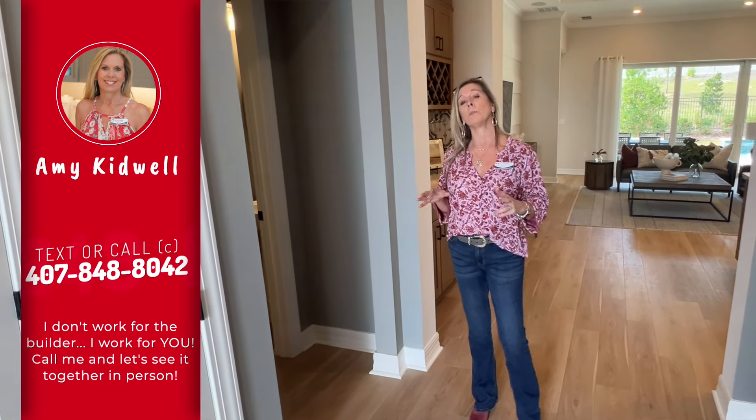So let's take a look at this floor plan. This is a very large one-story floor plan with a three-car garage, which means it's going to go on a wider home site, which means it's even more spectacular.